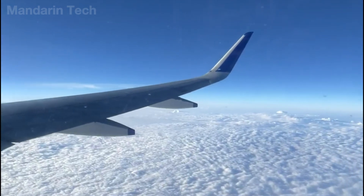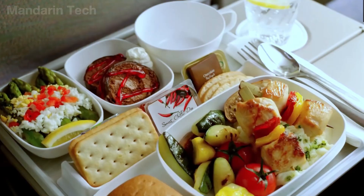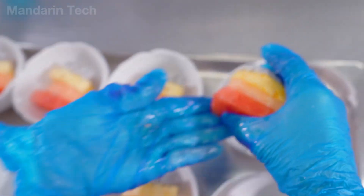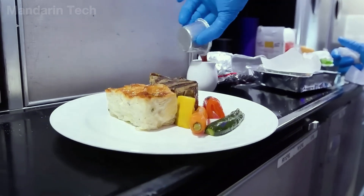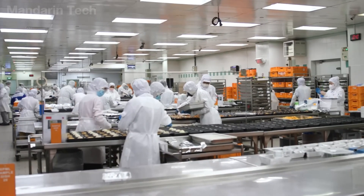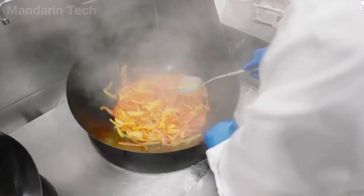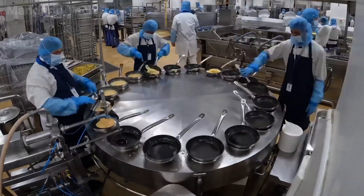At altitudes of around 33,000 feet, human taste perception changes, air pressure is different, and food safety risks increase, forcing chefs and food engineers to adjust recipes and food textures according to standards entirely different from those on the ground. Behind every meal that seems perfectly ordinary is a vast production chain, where hundreds of chefs and technicians operate together like a machine. Mandarin Tech takes you into the behind-the-scenes world of airline catering, where every process is controlled to serve passengers in the skies.